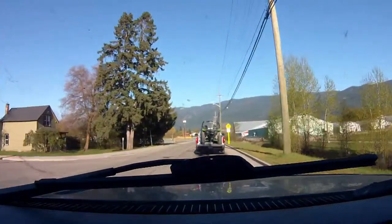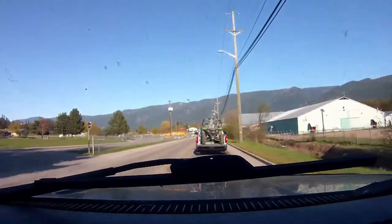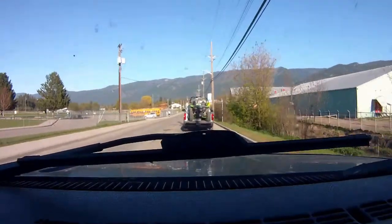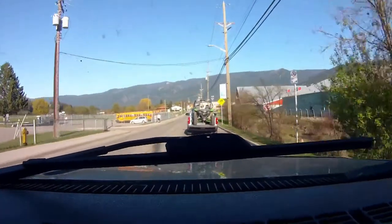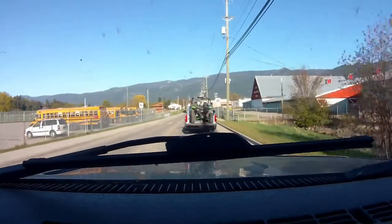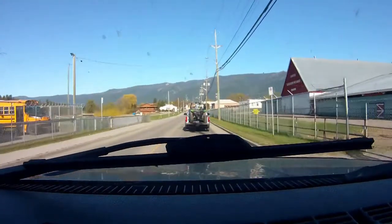Hello YouTube, Mr. Makimoto here. Just finished up with a ride in Armstrong, British Columbia — it is absolutely beautiful here. Just taking off now with the same buddy I was with in the last video.